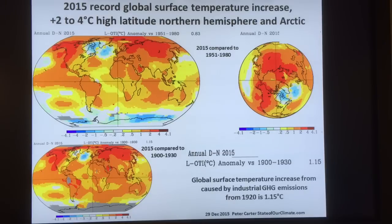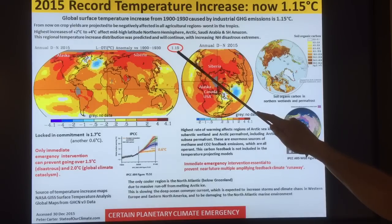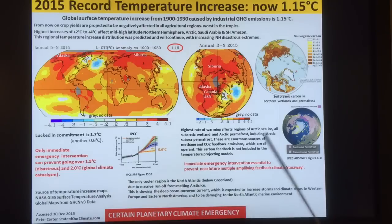We've had extremely strong warming this century. We argue that immediate emergency intervention is essential — otherwise we're going to have near-future multiple amplifying feedback climate runaways. The temperature is going to skyrocket up. We're not saying the Earth is going to turn into Venus, but the temperature is going to skyrocket up.